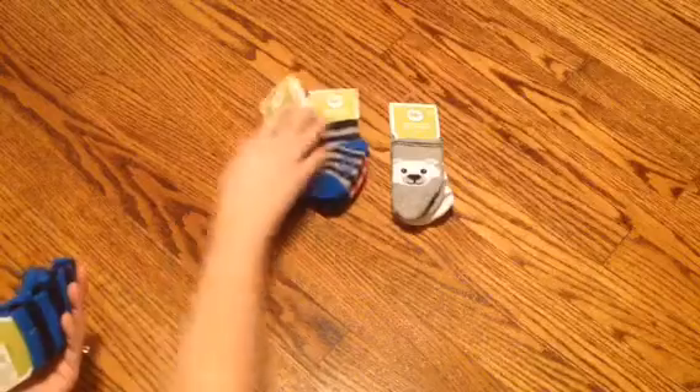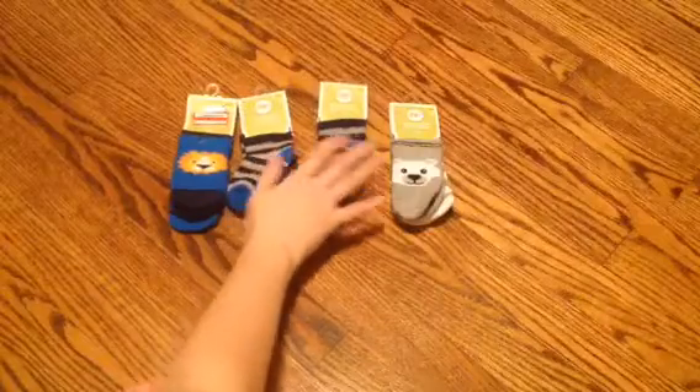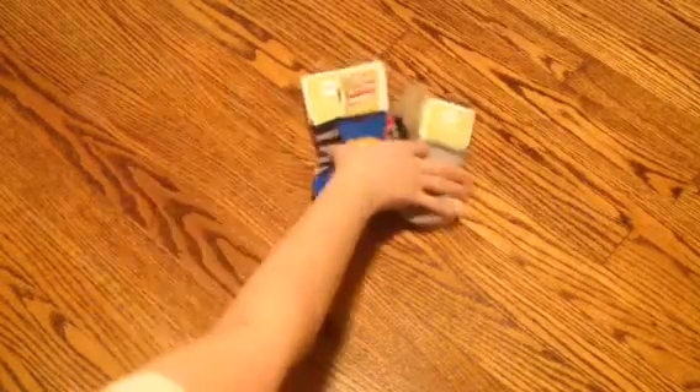At Target they had some socks on clearance, so I got these — these two are the same. We've been getting the socks with the grippers on the bottom since he's walking, and they were two pairs for $1.50, so I thought that was a good buy.